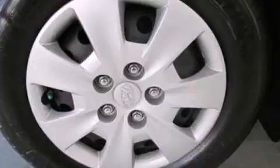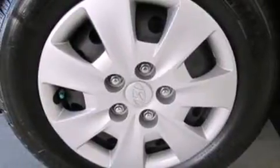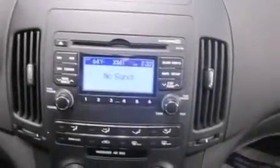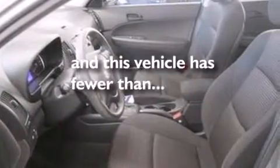Features include a low tire pressure indicator, traction control and stability control systems, cruise control, driver and passenger front airbags, latch-ready child seat anchors, air conditioning, a split folding rear seat, full power accessories, a rear window defroster, and this vehicle has less than 51,000 miles.